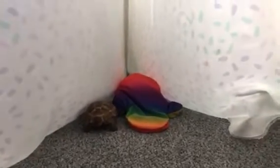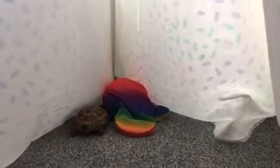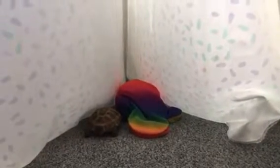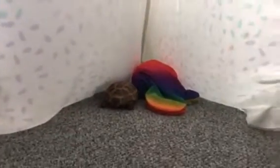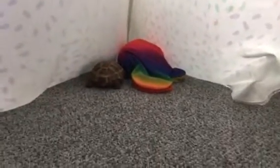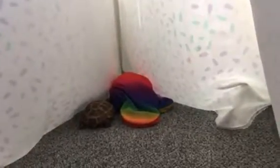He's trying to dig the carpeting, which I'm not going to let him do with his claws. If he continues to do it I will move him. But it's a natural behavior of tortoises. He digs in his substrate that's in his house.